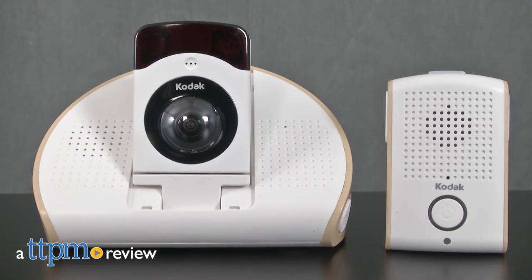Keep an eye on baby when you're at home and while you're away. Hi, I'm Laurie from TTPM, here with the Kodak Baby Monitoring System from Tend Insights.